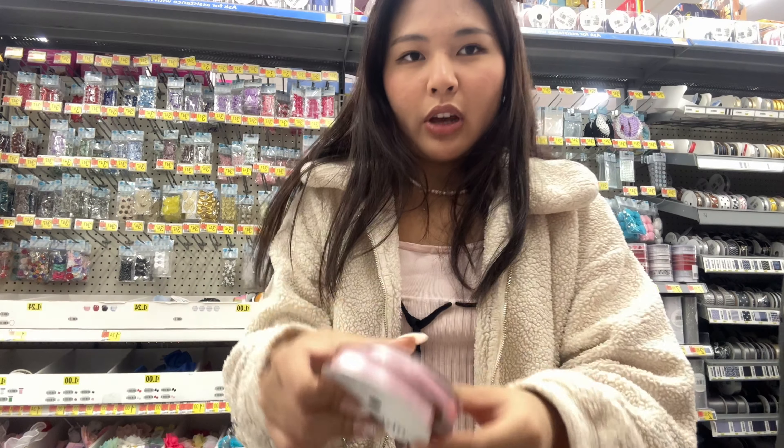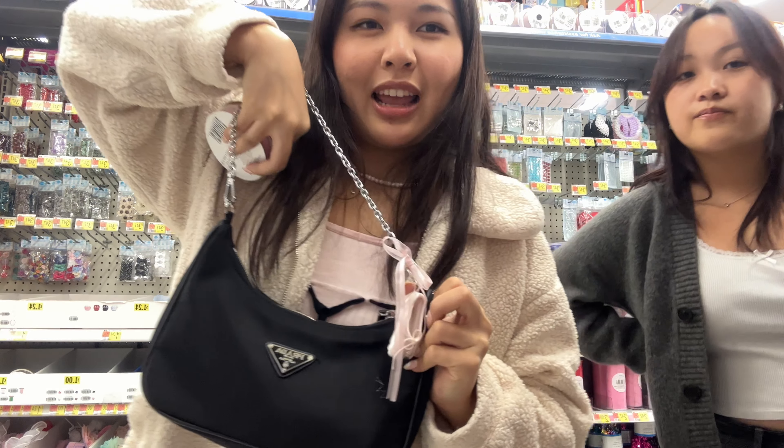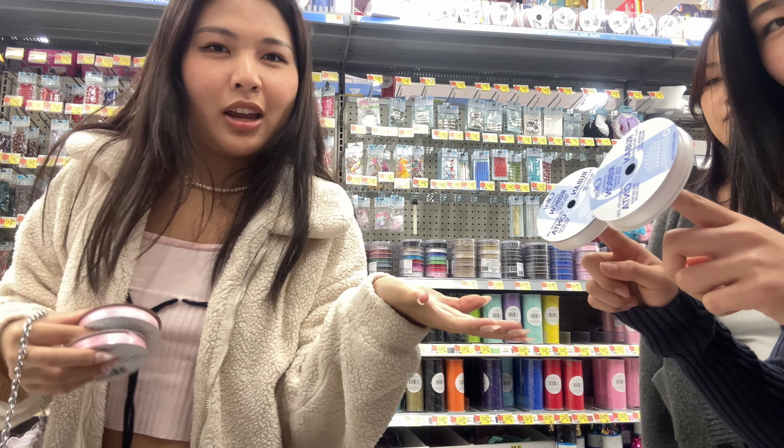Look what section we're in! Found my favorite ribbon — the same one that's on my bag. And Katie got two white ones.